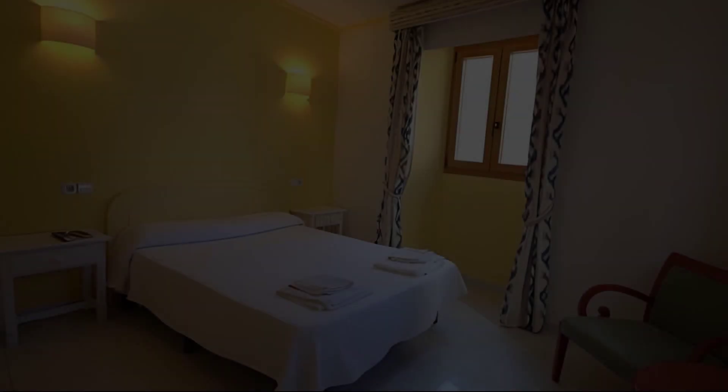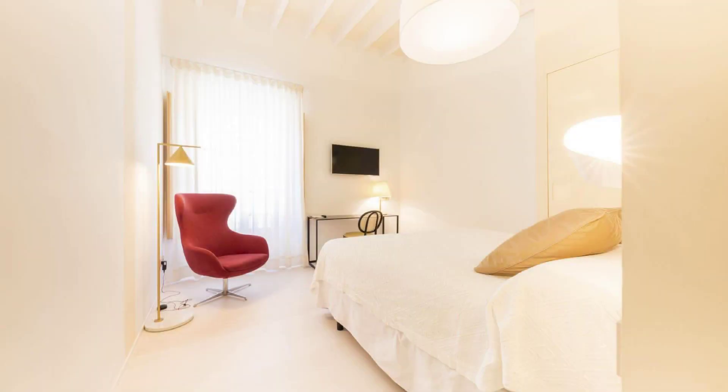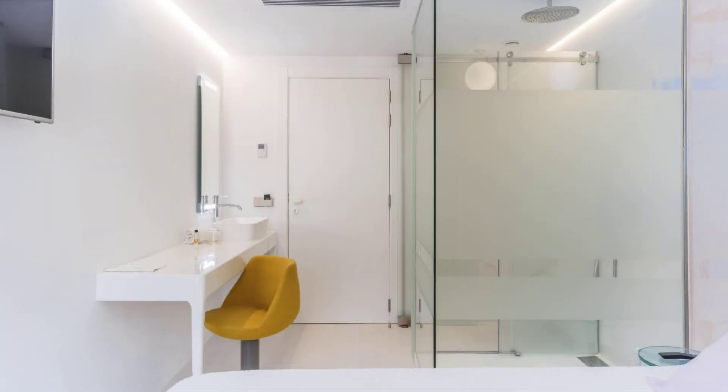Dear guys, welcome back to my channel. You are now watching a 3-star hotel. In this hotel, two types of room are available on agoda.com. You can book online and enjoy it. To see more than 100 reviews of this hotel, you can go to agoda.com.